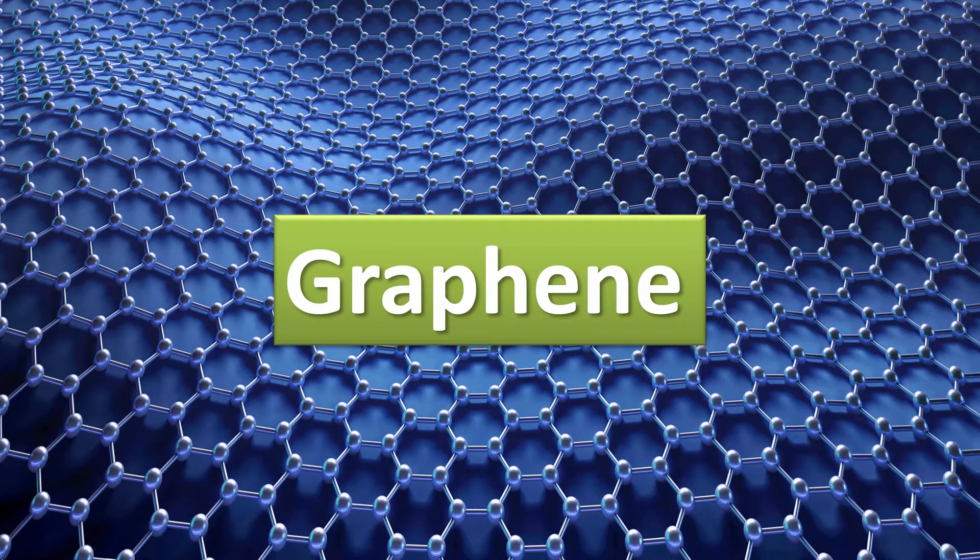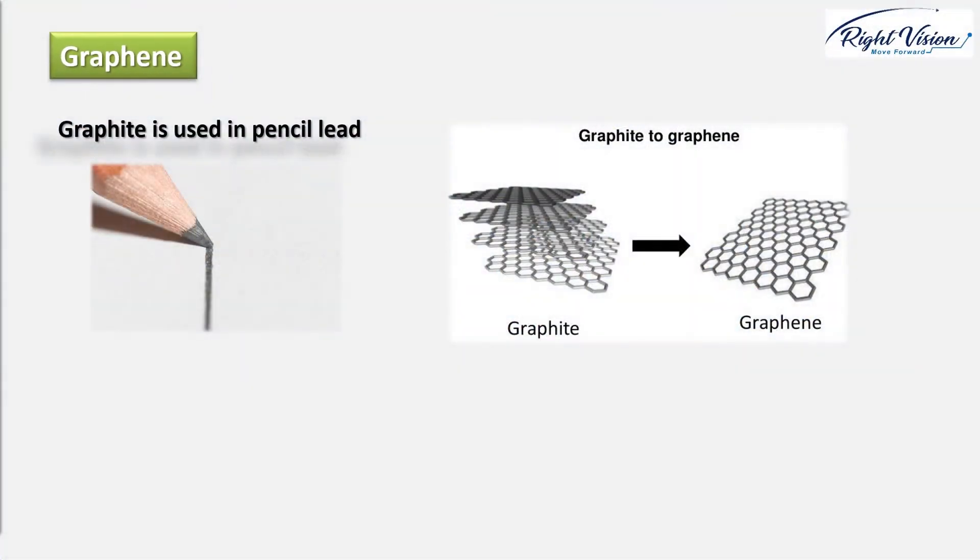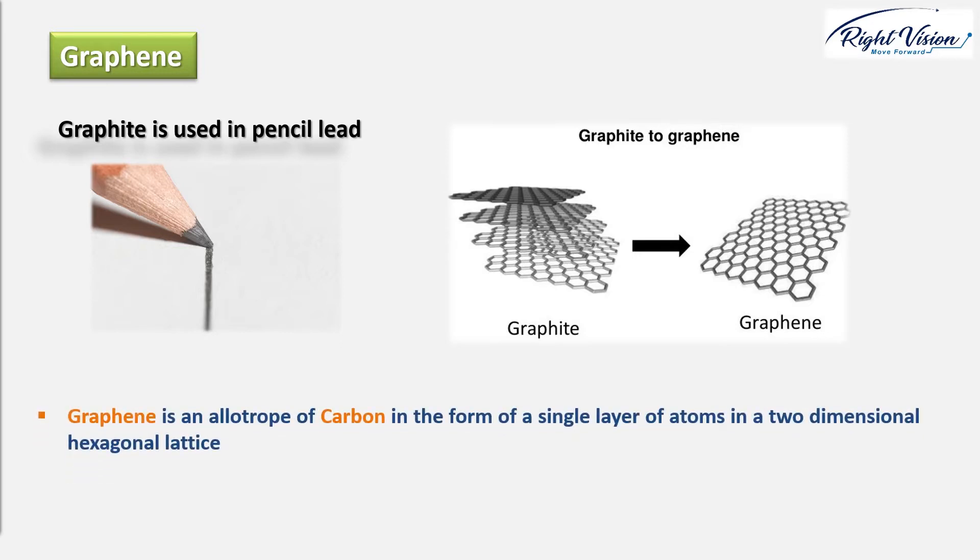Hi, this lecture is about the extraordinary nanomaterial graphene. The simplest way to describe graphene is that it's a single thin layer of graphite, the soft black material used in pencil lead. In other words, graphene is an allotrope of carbon in the form of a single layer of atoms in a two-dimensional hexagonal lattice, as shown in this figure.